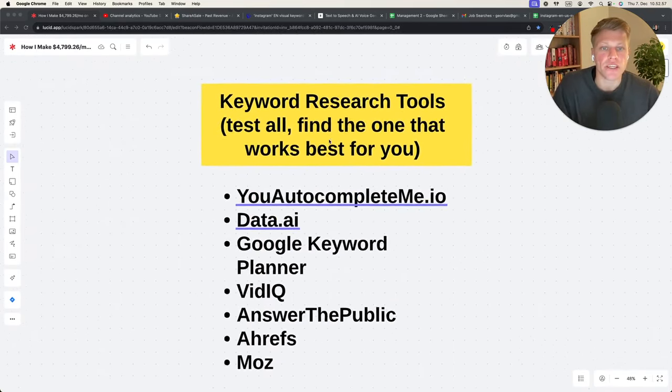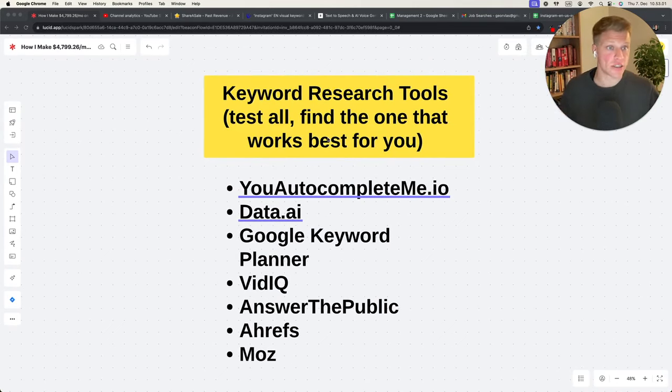Let's talk about different keyword research tools. There's youautocompleteme.io, data.ai, Google Keyword Planner, vidIQ, Answer the Public, Ahrefs, and Moz. I personally use Answer the Public and Google Keyword Planner. Ahrefs and Moz are expensive, but all the others are not expensive at all — Google Keyword Planner is free, just sign up to Google Ads. At this point I have so much data on my YouTube channels that I can go off gut instinct, but for those just starting out, these are very good places to start.